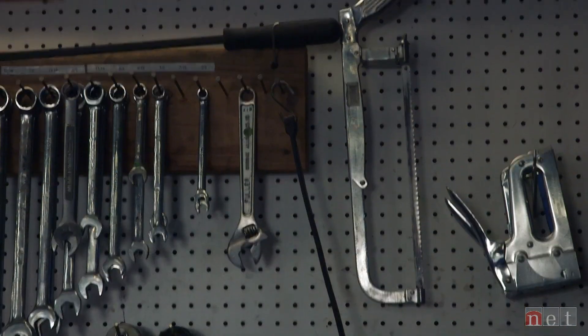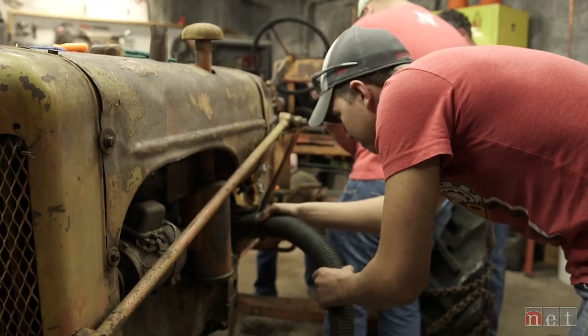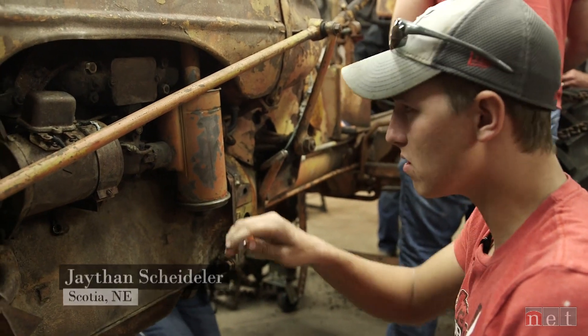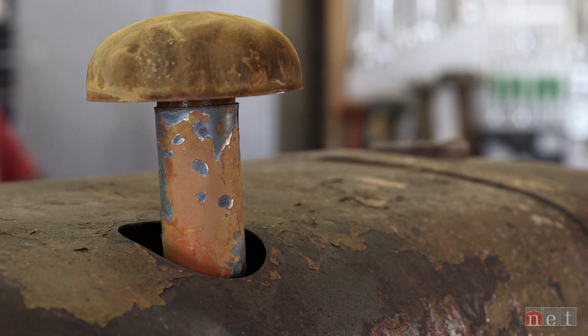We're going to clean it up some. We're going to try and stabilize it. Part of conservation work, you try and slow any future deterioration. Right now I'm just vacuuming to get all the debris and the dirt that's built up on this tractor, and trying to get all the rust that's breaking off onto the exhaust manifold and stuff.